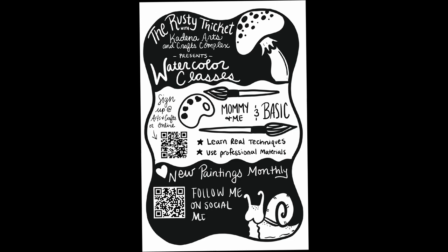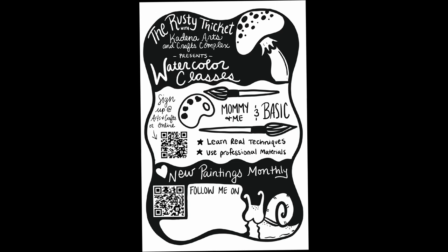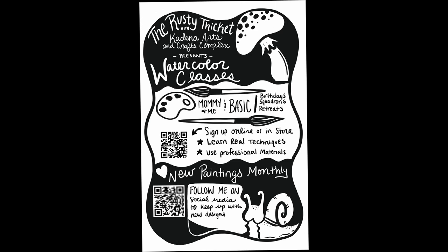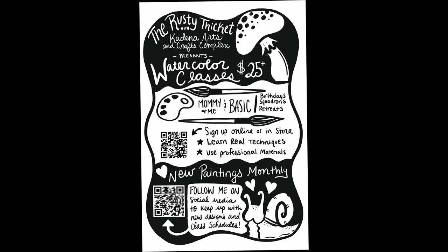I wanted it to look like my brand but didn't want my logo on it necessarily because it took up too much space, so I just used my name and Cadena Arts and Crafts because that's where I'm hosting these paintings. Then I wanted their sign-up information and my social media information, and I just wanted it to look really cute.